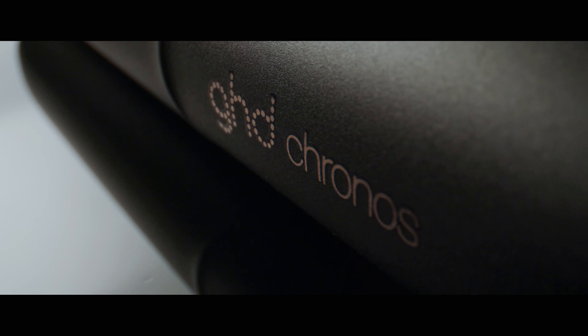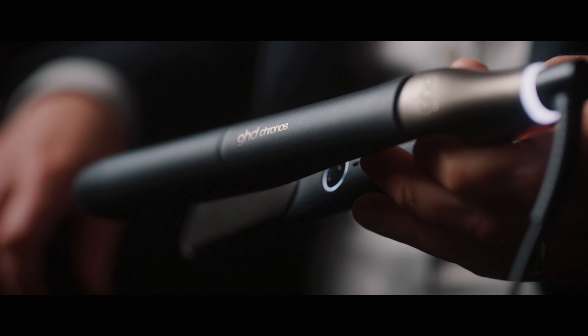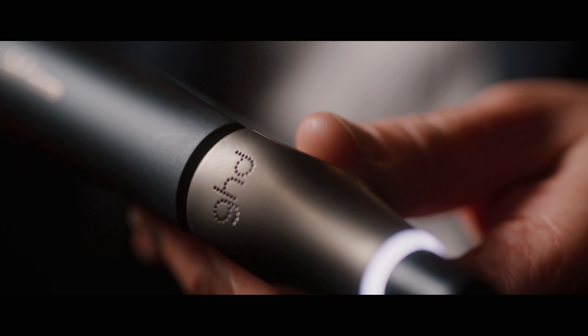Today we're talking about Kronos, our latest breakthrough product. Kronos is so special because it represents the pinnacle of over 22 years of understanding and mastering how to use heat to style hair.